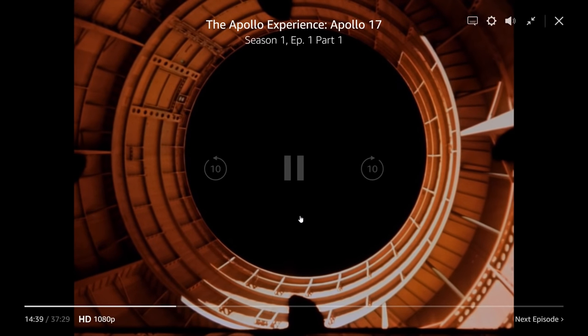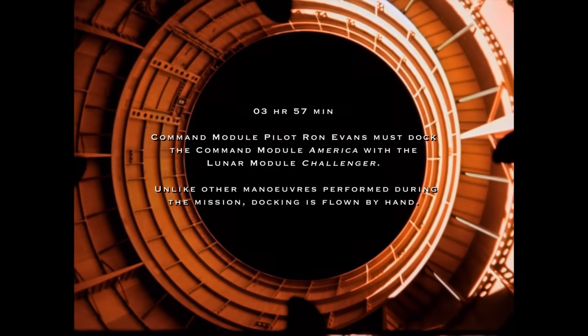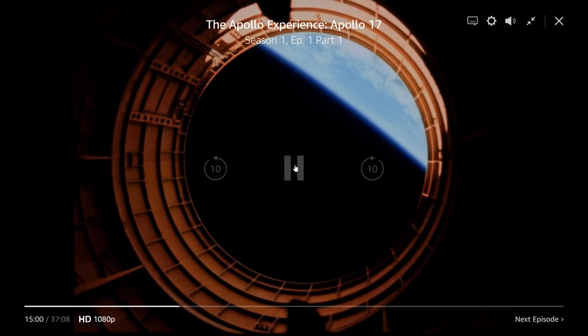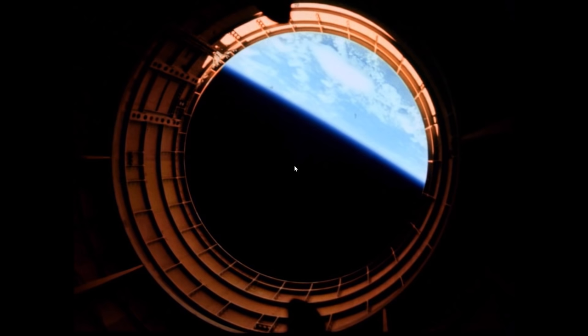We're 213,000 nautical miles away. The earth is coming into view and that looks pretty dang straight to me. Yeah, it looks pretty straight to me — looks like they give us a quick glimpse of perhaps the true earth.